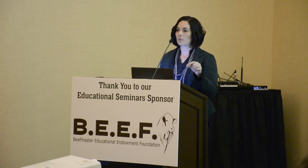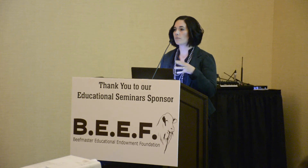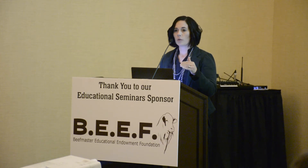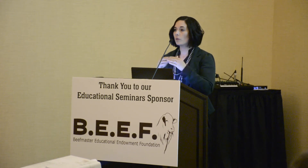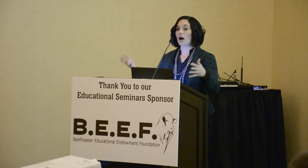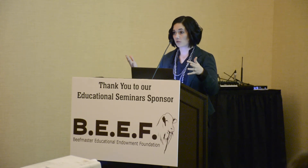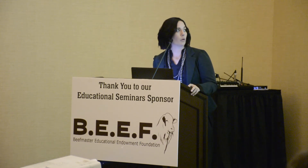Something that was important to the Beefmaster Association when we did this was back fat deposition. We wanted to make sure that these animals weren't losing a lot of fat or gaining a lot of fat — we wanted that to stay the same. You want to make sure your animals are still depositing fat in all the right places for you to continue to have good marbling animals.